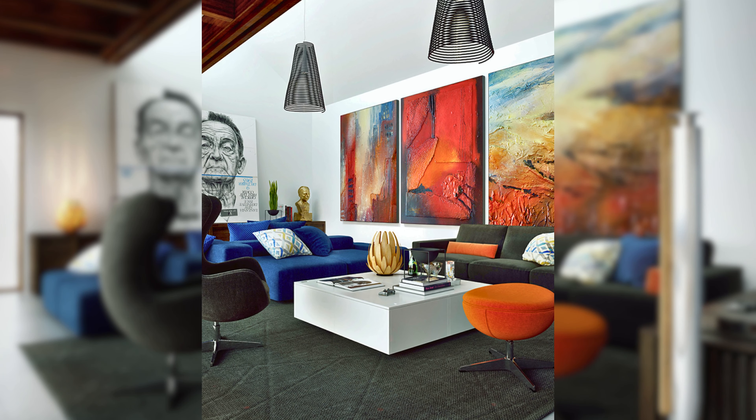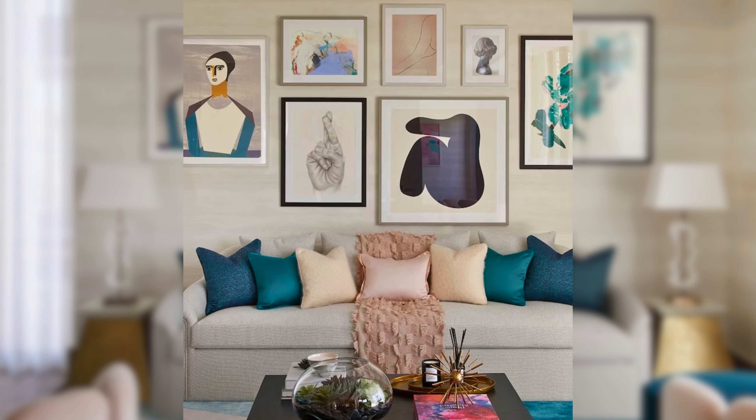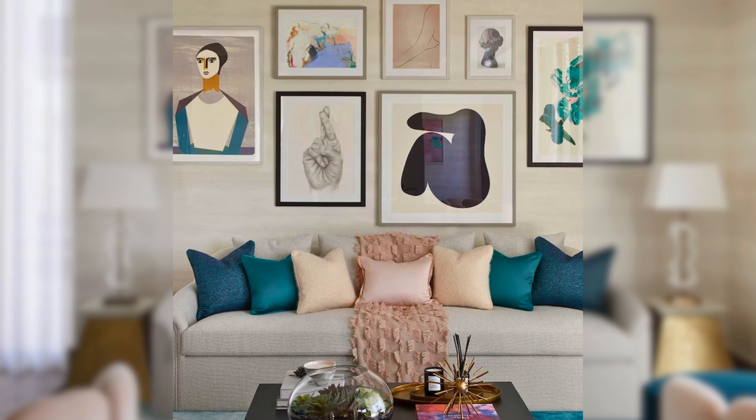You can also use a gallery wall, a single large piece, or a series of small pieces to create a visual impact and a statement in the room.